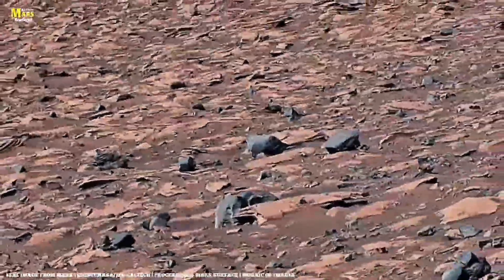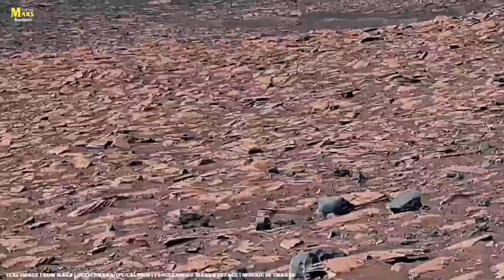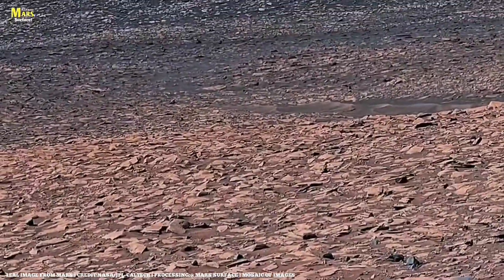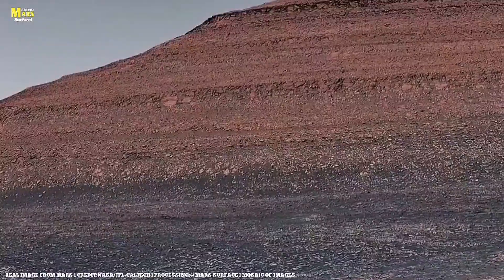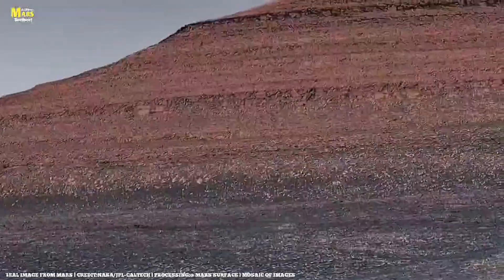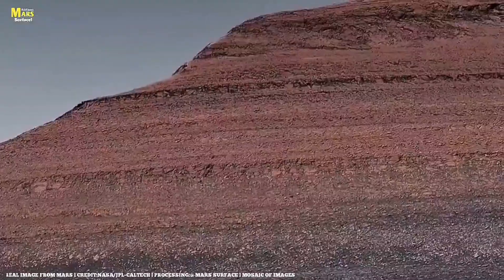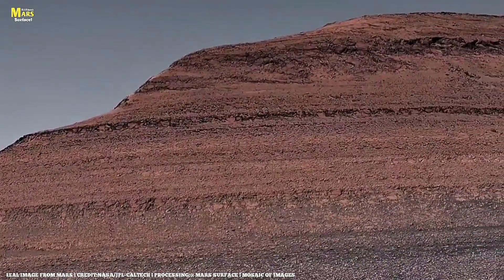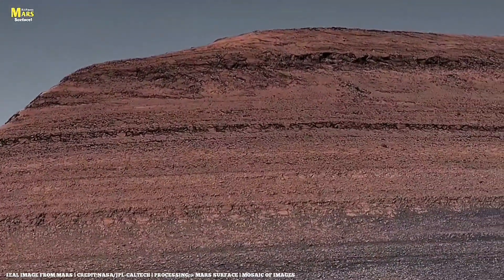Every strange stone, every cracked ridge, every tiny fossil-shaped shadow — it all adds up to something bigger. Mars is not dead; it's just waiting, waiting for us to decode its story, written not in words, but in stone. So as you watch these images, remember: these aren't just rocks from another world — they're the oldest witnesses in the solar system. And one day, they might answer the question that defines all of us: did life ever begin beyond Earth?